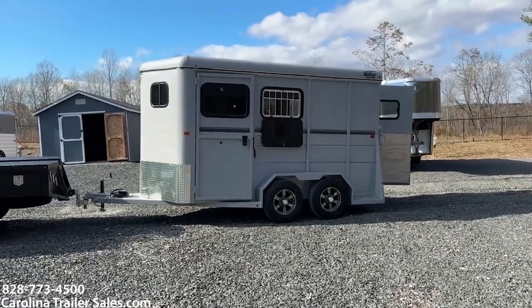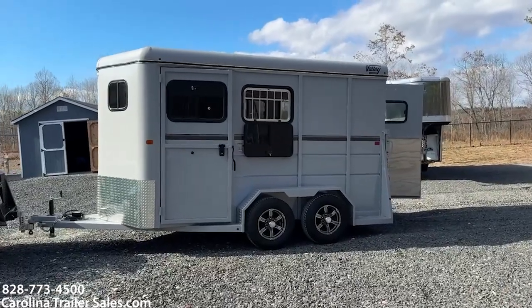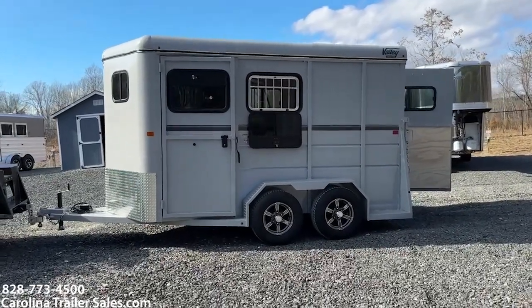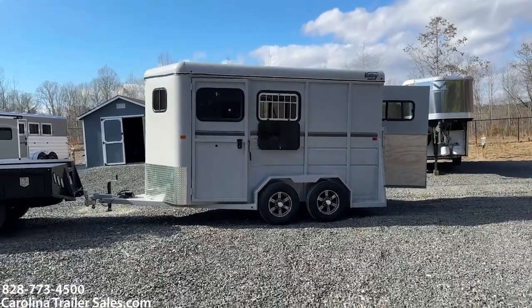Hey everybody, it's Ashley, Carolina Trailer Sales, carolinatrailersales.com. We're located in Pine Hall, North Carolina. We are by appointment only, and the best way to reach me is 828-773-4500.